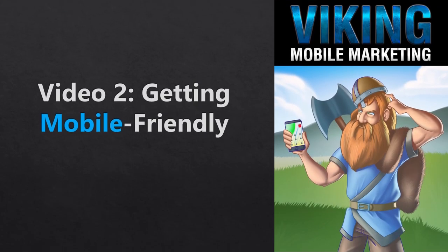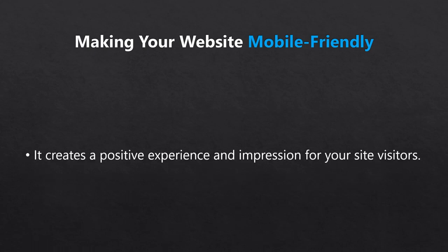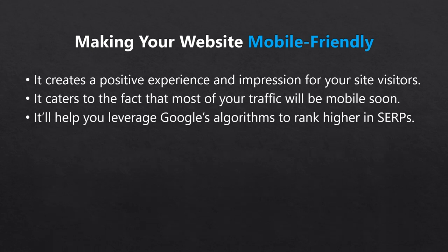The mobile marketing journey starts with making sure your web properties are mobile friendly. This is important for a few reasons. Firstly, it provides a positive and enjoyable experience for your visitors, making them more likely to return and speak highly of your business. Secondly, it caters to the fact that pretty soon a majority of your visitors will be on mobile devices. Thirdly, it'll help you get found on search engines, as Google seriously factors mobile friendliness into search rankings.